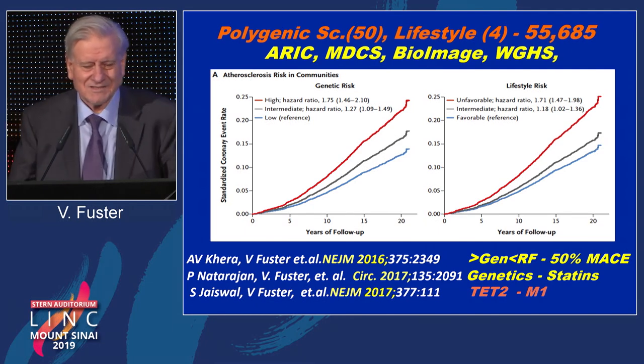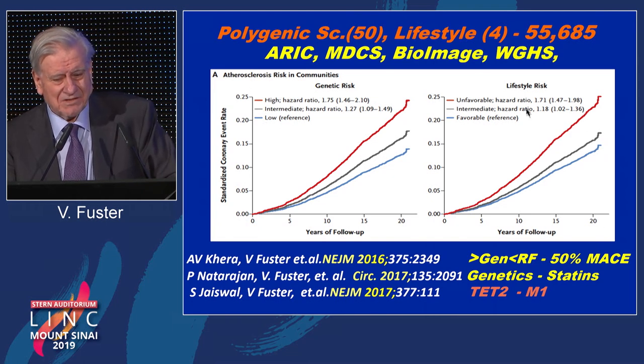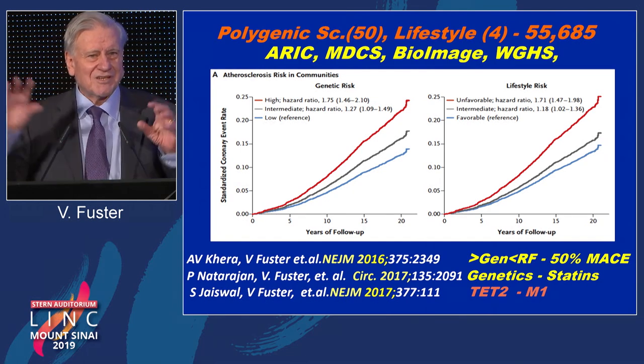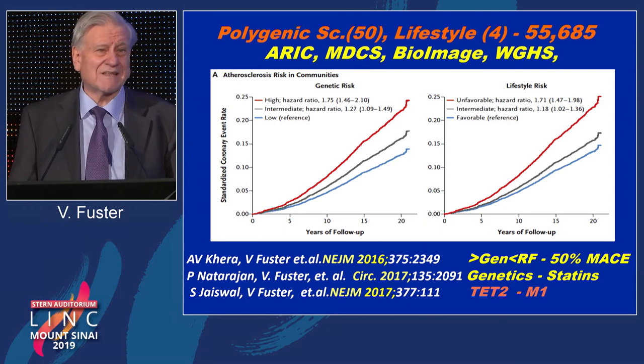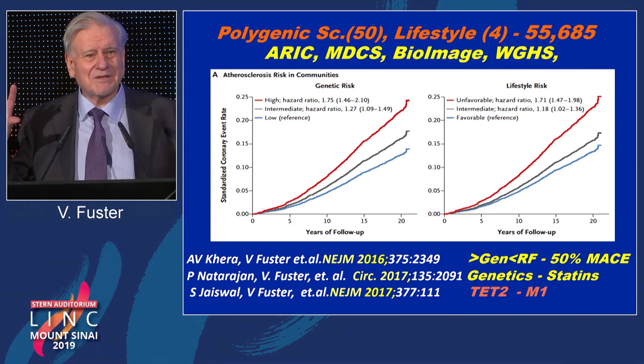We were right. Higher genetic risk means higher number of events and progression of disease. Higher risk factor profile — the environment — means the same thing. Now the question is do they relate to each other? They don't. In fact, the only two diseases where the genetic aspect and the risk factor aspect can be linked are type 1 diabetes — juvenile diabetes — and familial hypercholesterolemia. The rest go independently.